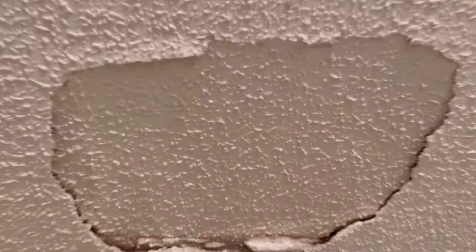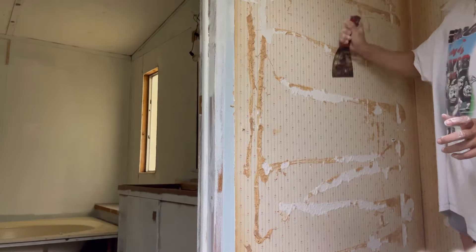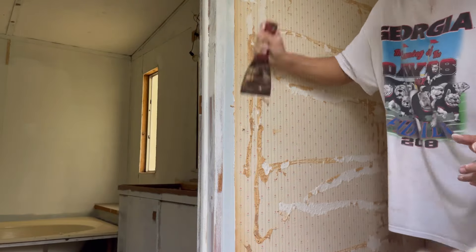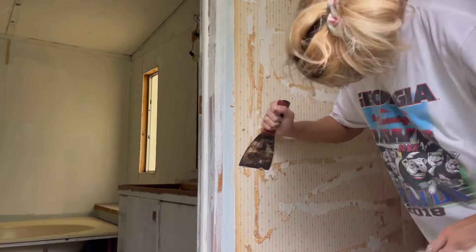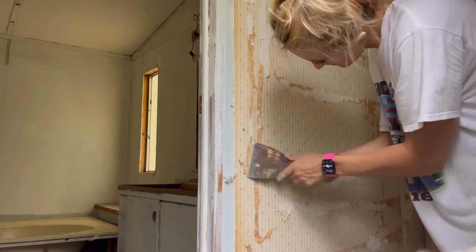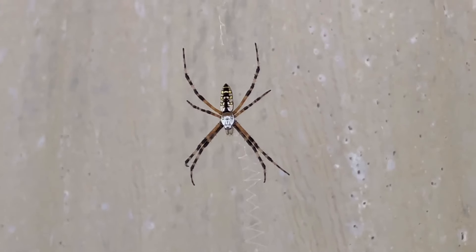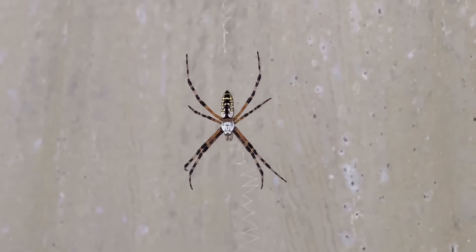I ended up working on the hole in the ceiling in our closet and just put the first coat of mud on — I have to put several coats on that. Then I ended up scraping off the glue from the bathtub in the master bathroom, and that's pretty much it. Stay tuned for next week. Also, look at our new friend — I love him. If JT kills him I'm gonna be so sad. Bye!